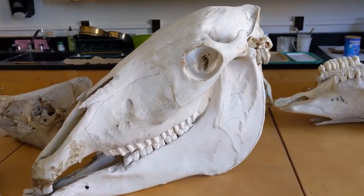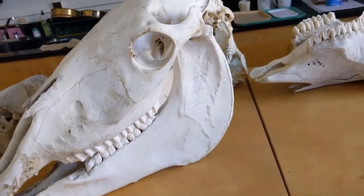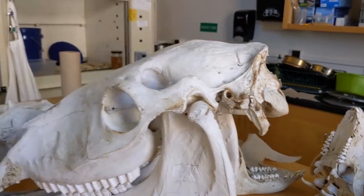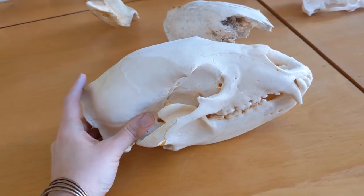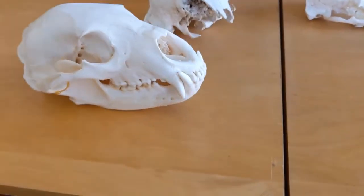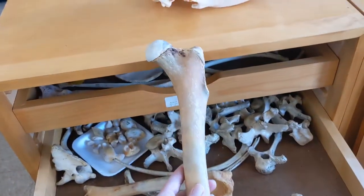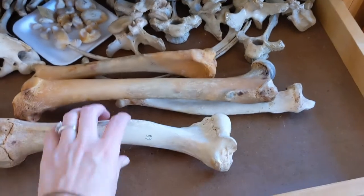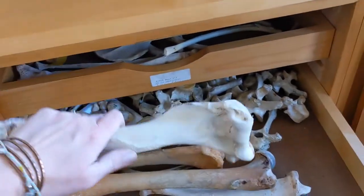This is a horse skull. Horses are really interesting because they're basically just chewing machines — they have really big lower jaws but little teeny tiny brains. Not much room in there for a very big brain. And here is my bear skull. Bears have very similar skeletons to humans, so sometimes when a bear skeleton is found, the police are called because it looks so much like a person.